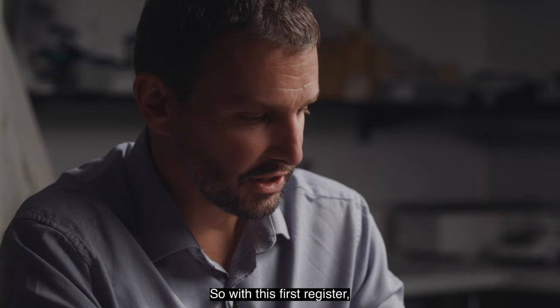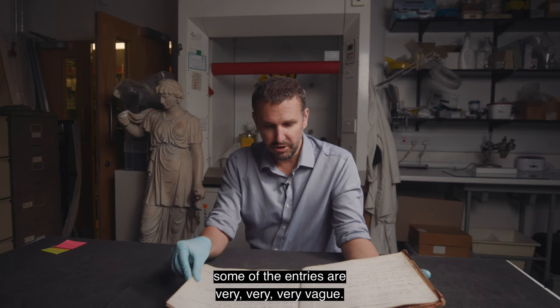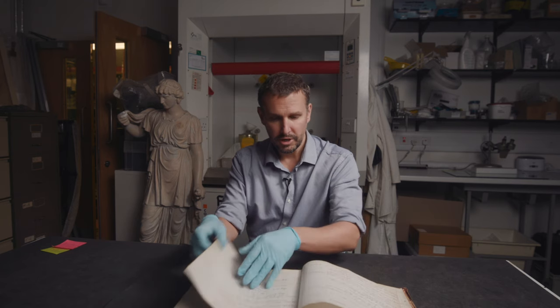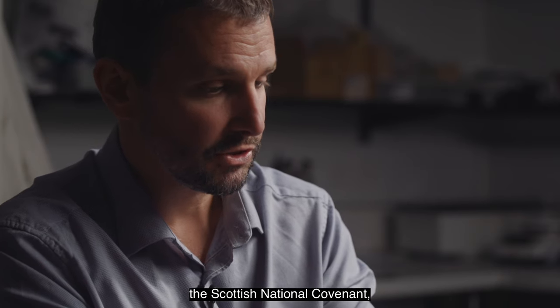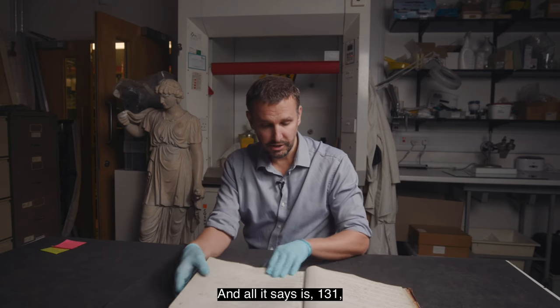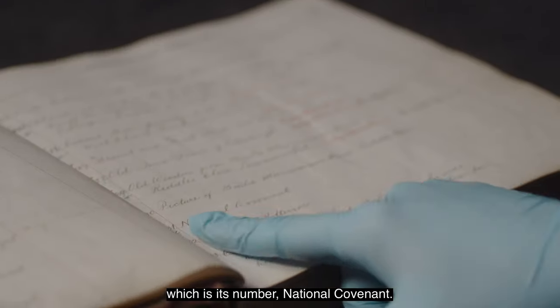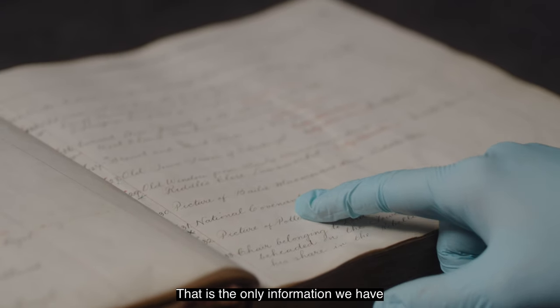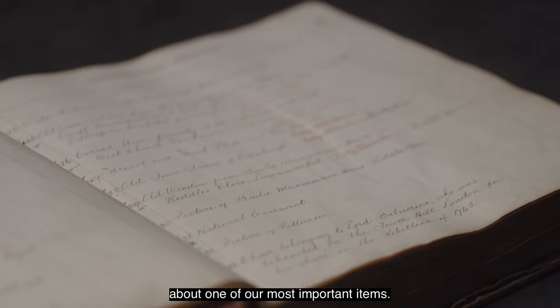With this first register, some of the entries are very, very vague. So one of our most important items is the copy of the National Covenant — the Scottish National Covenant — down at the Museum of Edinburgh. And all it says is '131', which is its number, and 'National Covenant'. And that's it. That is the only information we have about one of our most important items.